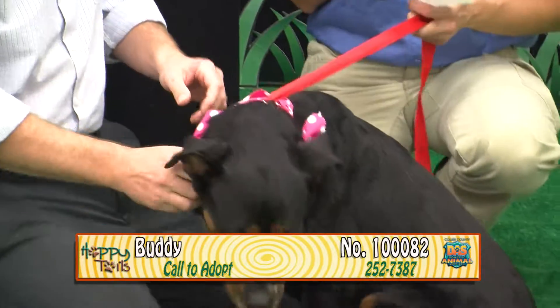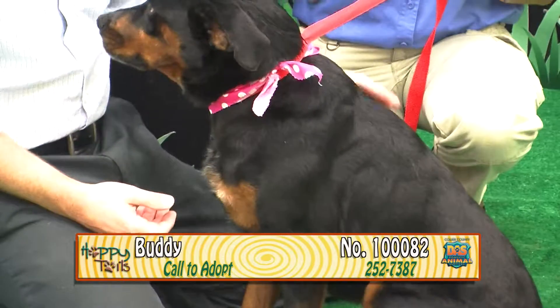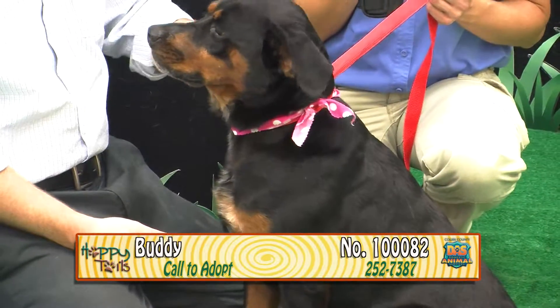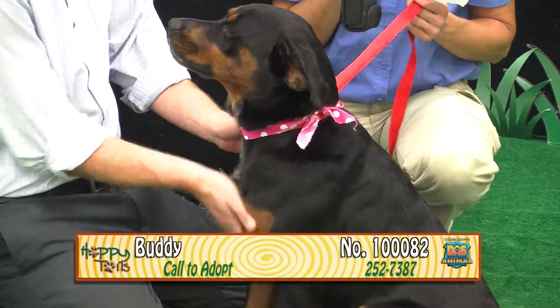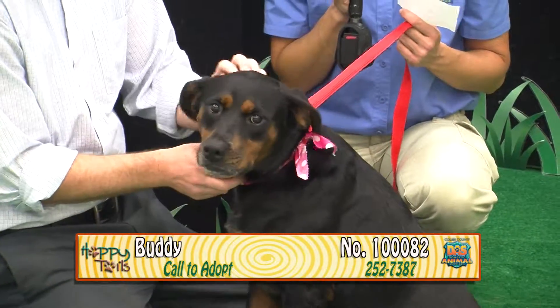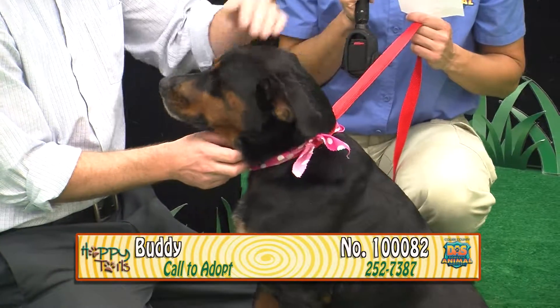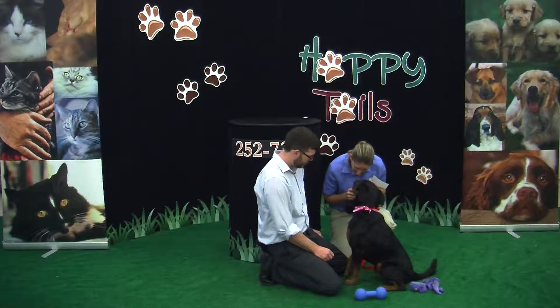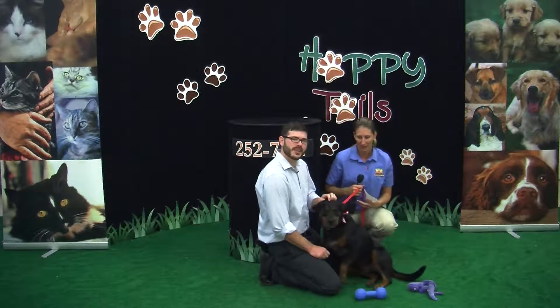He has a friend who will also be on the show — her name is Daisy, and they came in together. He's exceptional, pretty laid back, just a happy dog and he's adorable. He's three years old and he's ready to go home because he's already neutered. Come meet Buddy. Stay tuned, guys, and we'll have more animals here on Happy Tales.